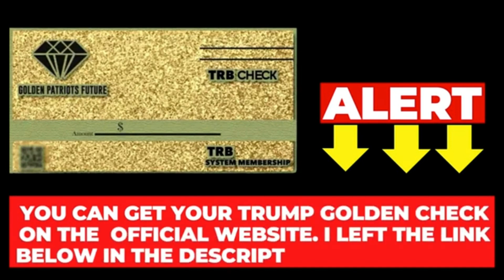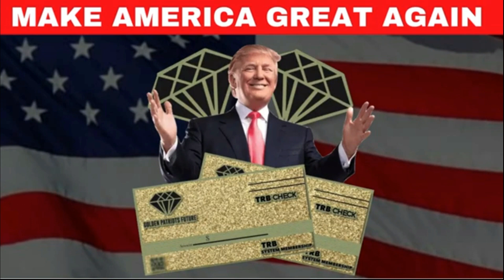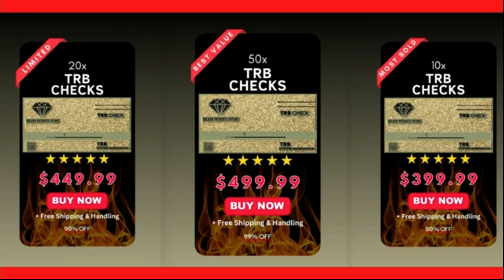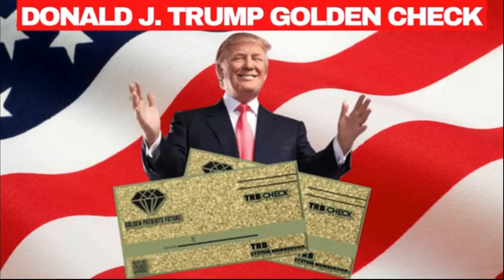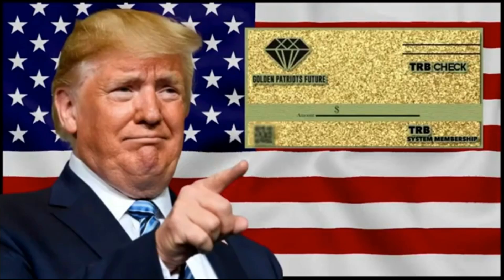The TRB Golden Check is a collectible item, a symbol of patriotism and of support and recognition for Donald Trump, our 45th president who fought hard for our homeland and became a reference in American politics. With the Trump Check, you show that you are a true American patriot and are looking forward to Trump's return to the presidency of the United States. Nothing fairer than we patriots being increasingly united and demonstrating our support and loyalty to this great man with this beautiful check made of high quality material.